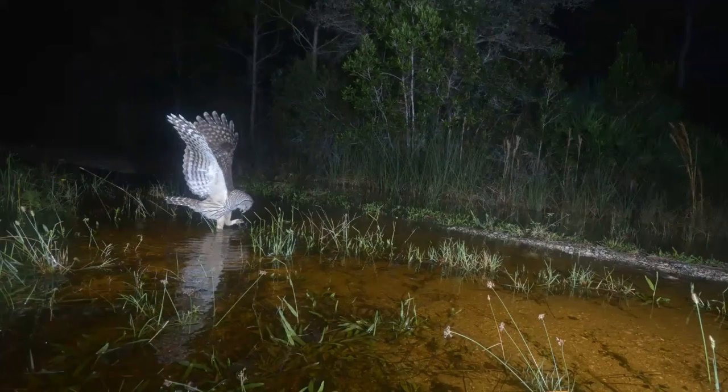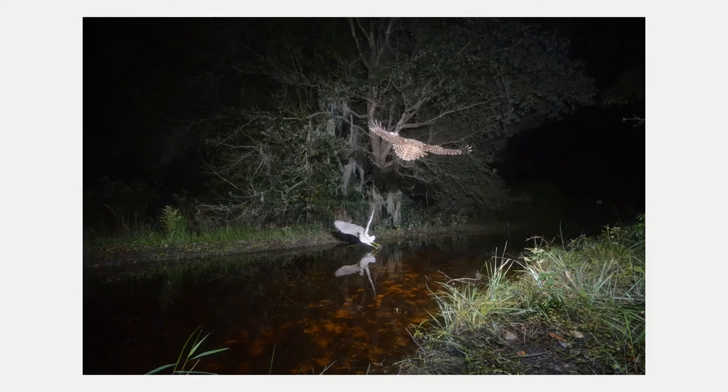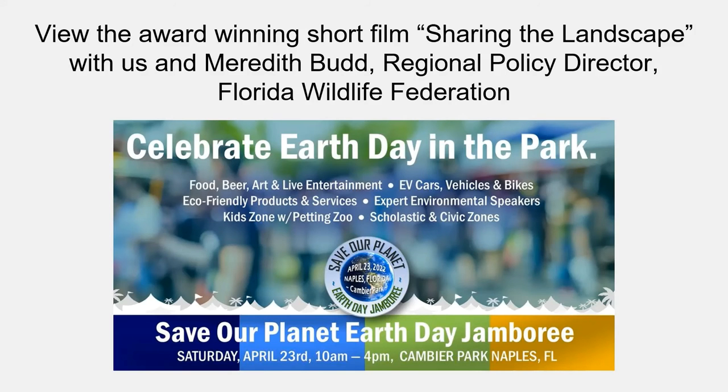Barred owls are highly specialized night hunters — in complete darkness out in public land like the Okaloacoochee Slough Spirit of the Wild area, with no artificial lights, they can still hunt effectively. This image also captures a juvenile black-crowned night heron, which likes to eat crawfish, crabs, and freshwater shrimp. It appears to be attempting to catch something, but the heron noticed the owl and evaded — we don't have a follow-up picture, so we're not sure how it ended.